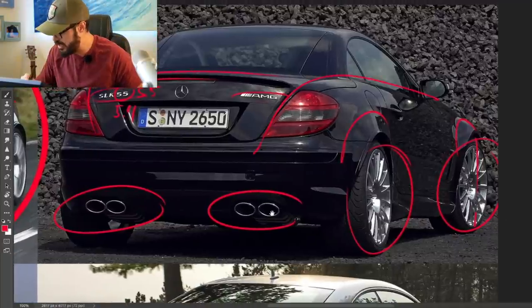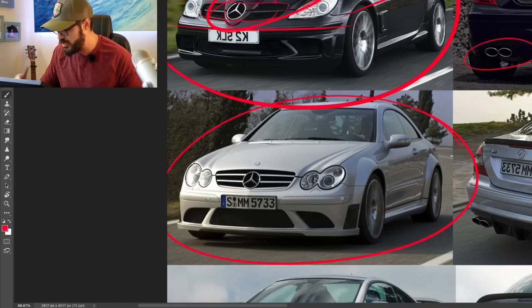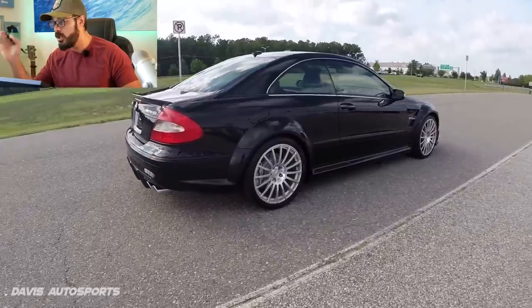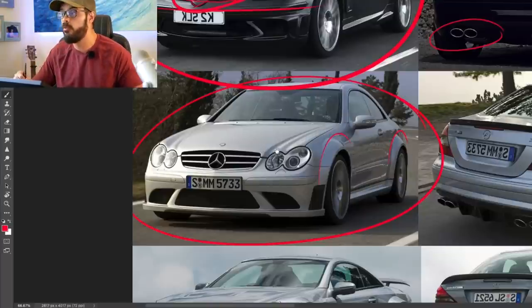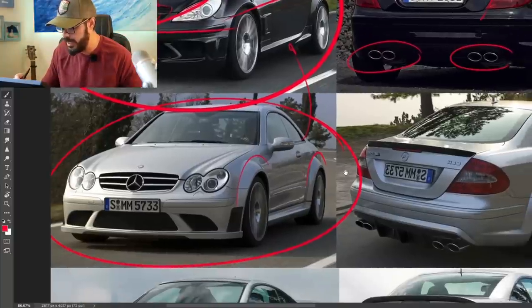Moving on to 2008 — and this is the one we're going to redesign in today's video — the CLK Black Series. This has a 6.3-liter V8 putting out 500 horsepower, and 0 to 60 was done in 4.1 seconds. Almost half a second quicker than the smaller SLK.